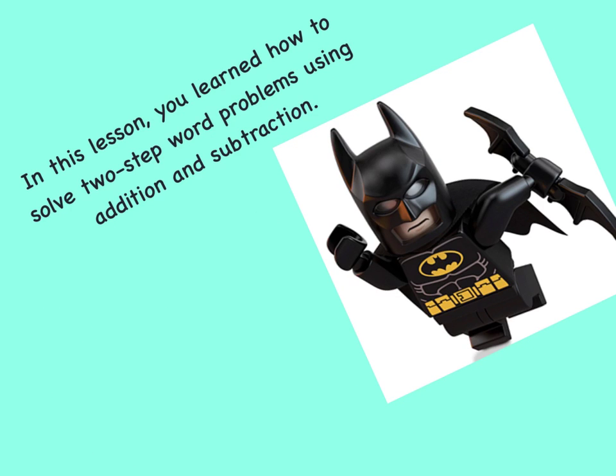In this lesson, you learned how to solve two-step word problems using addition and subtraction.